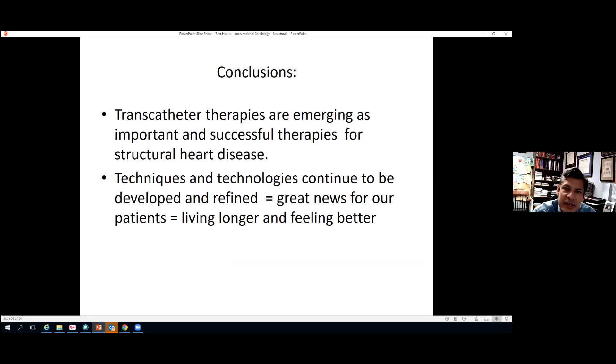In conclusion, transcatheter therapies are emerging as an important and successful treatment for structural heart disease. Techniques and technologies continue to be developed and refined, which means great news for our patients — patients living longer and patients feeling better. Thank you so much for your attention.